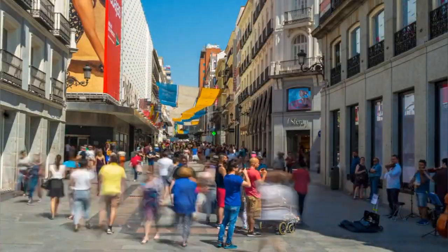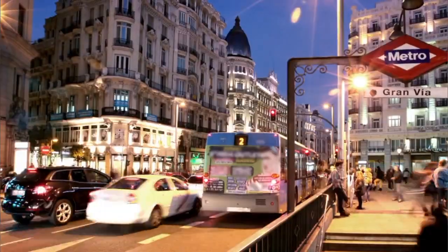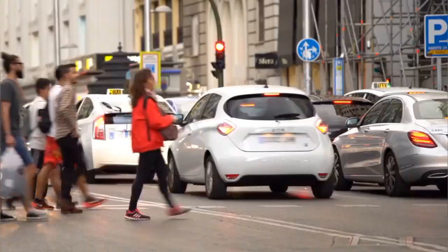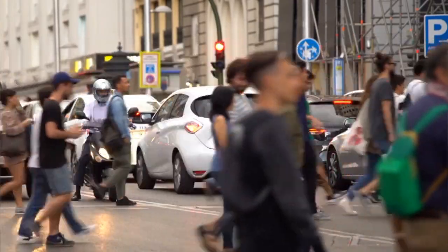marvel at its beautiful buildings, indulge in shopping or dining experiences, and soak up the energy of Madrid's vibrant urban life. Gran Vía is a must-visit destination for any traveler exploring the Spanish capital.